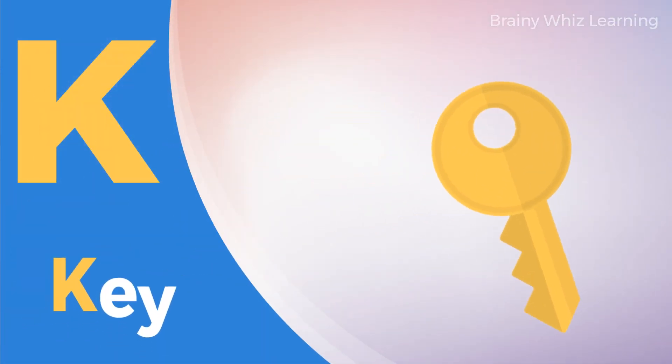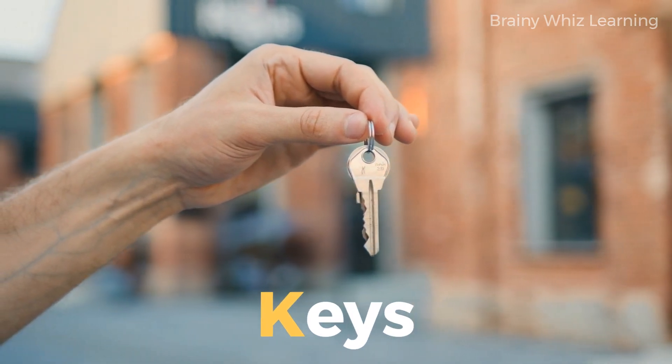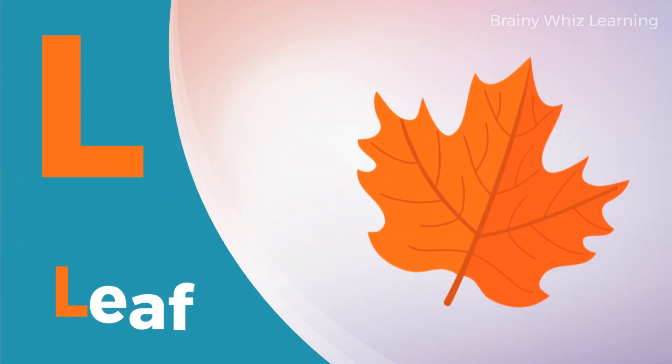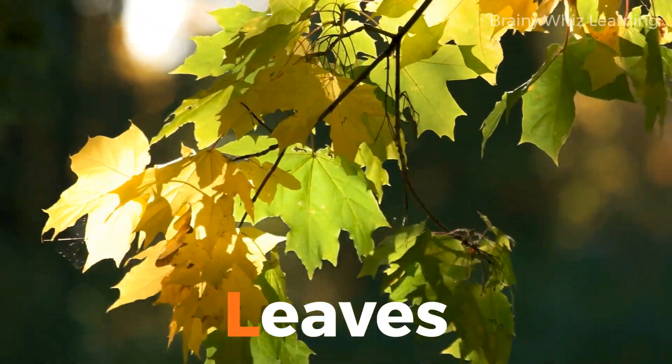K. K for Key. Key. L. L for Leaf. Leaf. Leaf.